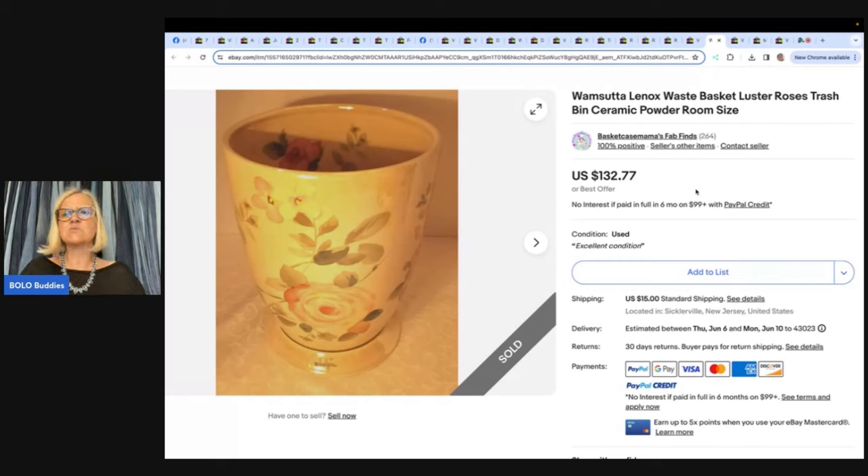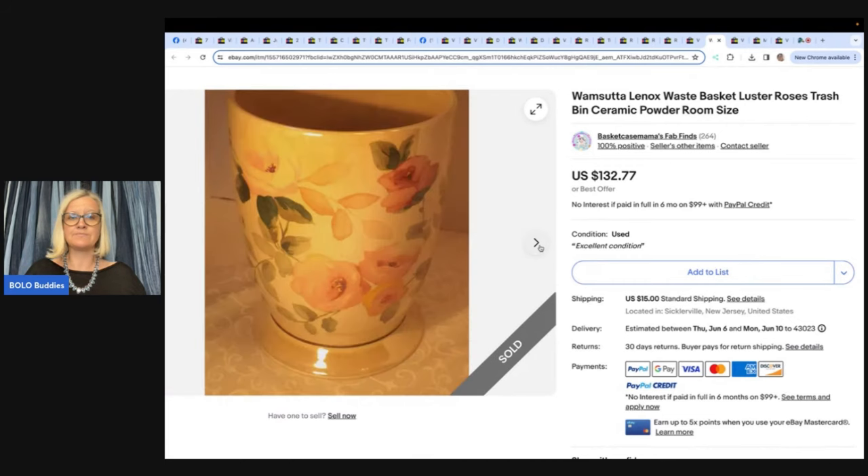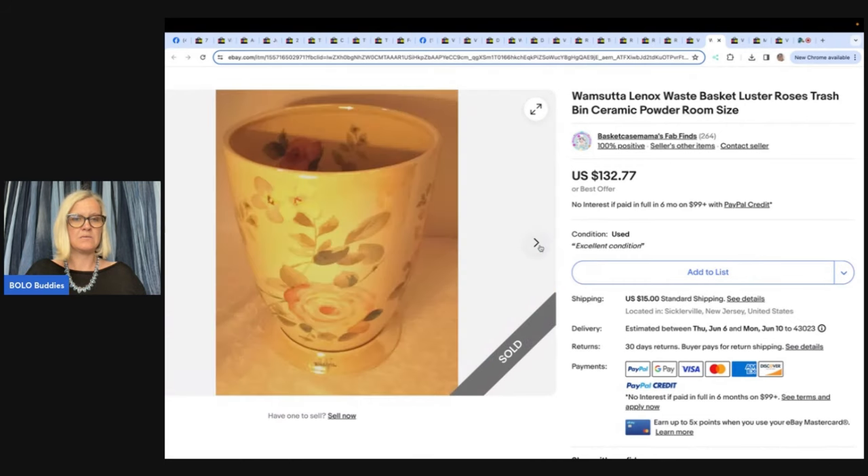Wama Suta Lennox Waste Basket, Luster Roses, Trash Bin, Ceramic Powder Room Size. It's a little ceramic trash can — never heard of that brand. She is on eBay, Poshmark, Whatnot, Mercari, and Etsy.